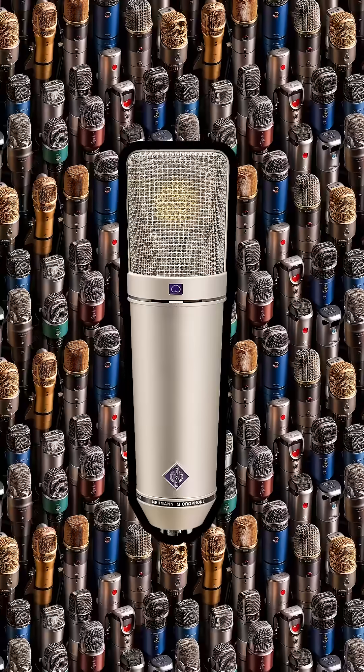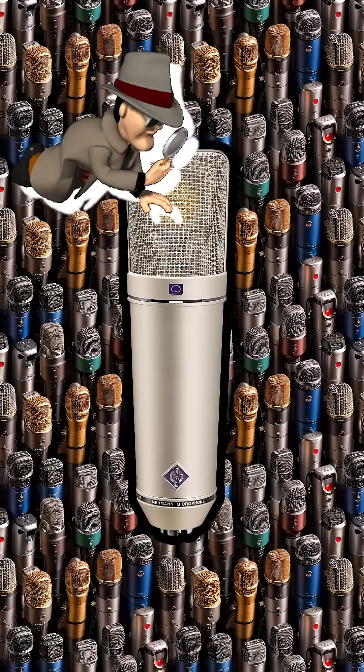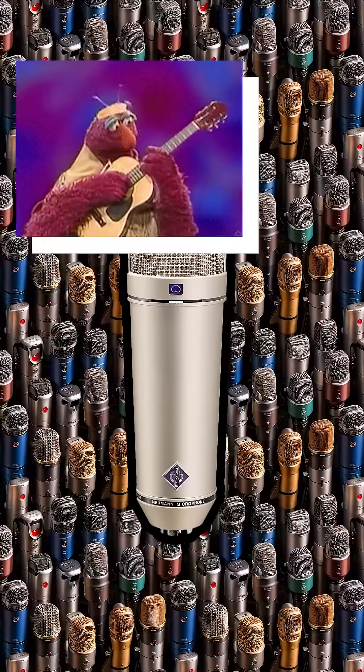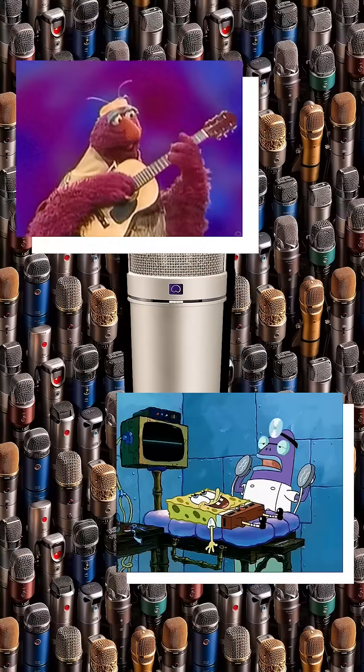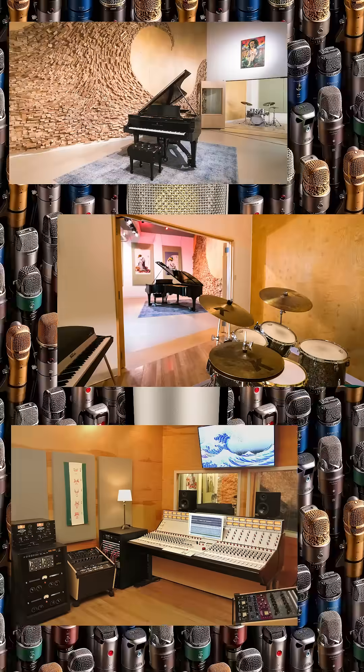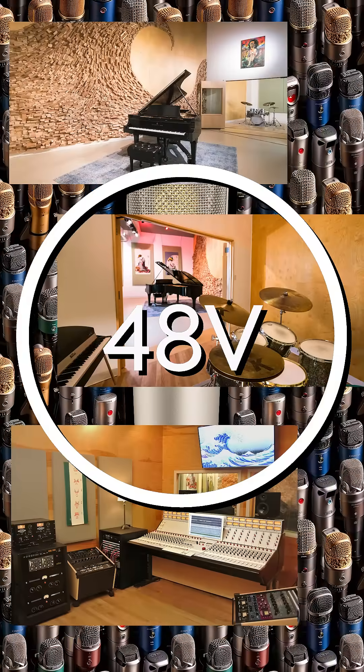Condenser microphones are more sensitive than dynamics and capture more detail, which makes them ideal for recording vocals, acoustic instruments, or anything you want to sound crisp and clear. They're commonly used in studios, but do need a power source, known as phantom power, to work.